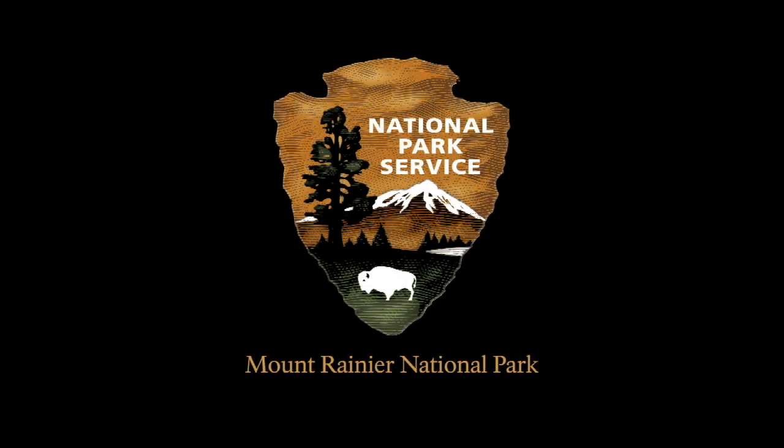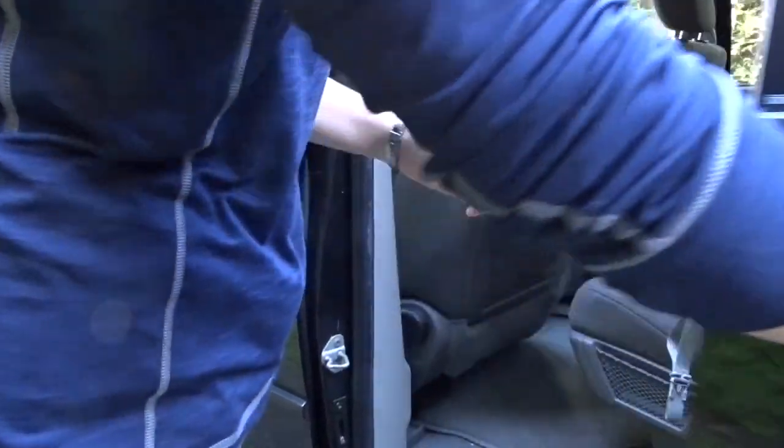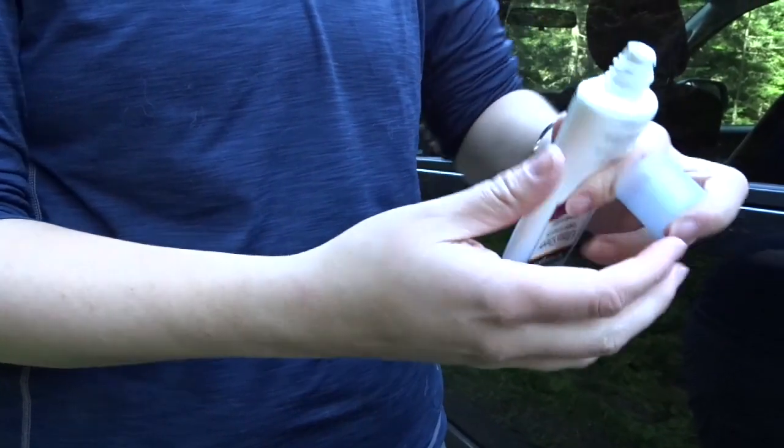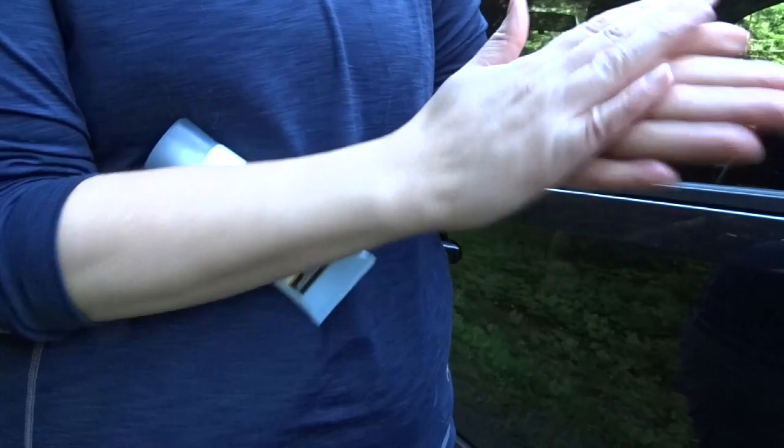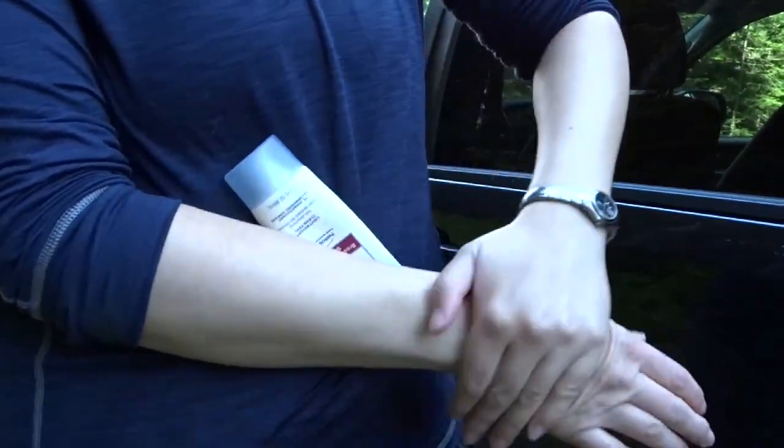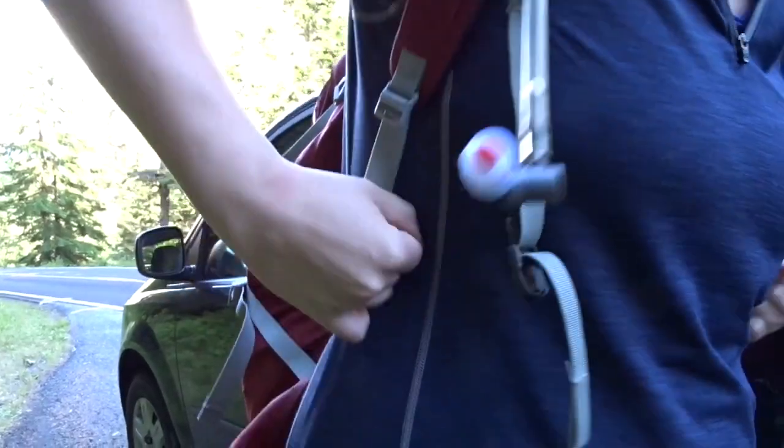The arrowhead emblem of the National Park Service. Words read Mount Rainier National Park. A car door is opened. A person squeezes sunscreen onto their hand. A backpack is taken out of the back seat and the door is closed. The person rubs the sunscreen into the palm of their hands and onto their forearm. A map is consulted.